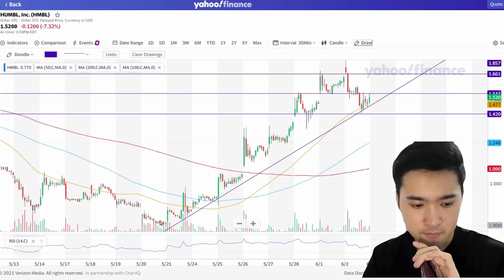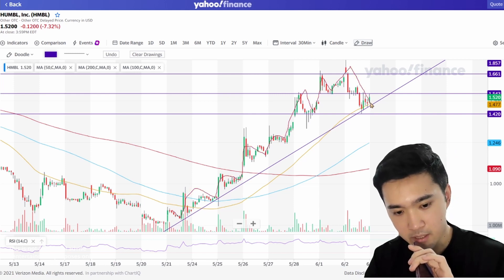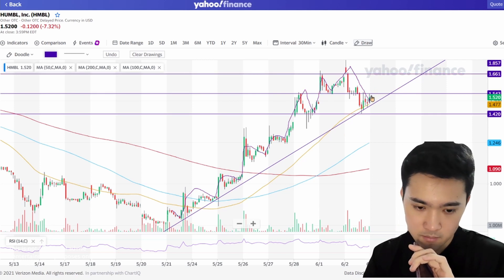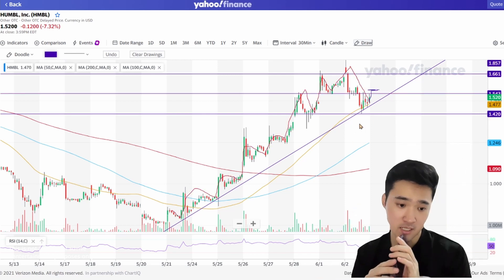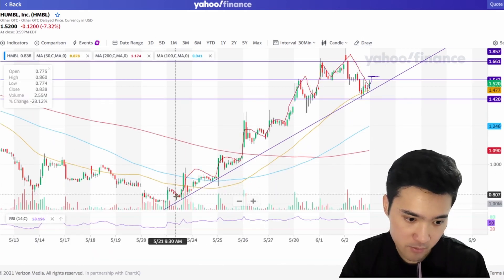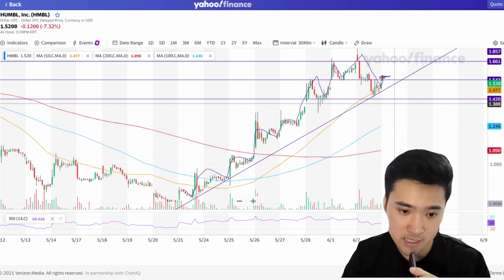Looking at it now, it is fine — we have this bounce off, then we were flying, and then it bounced back down. Pre-market is up around $1.60 something. I do hope that we are respecting this ascending level of support — we have one bounce, two bounce, three bounce, four bounce — and we just gotta wait and see whether there is a confirmation.